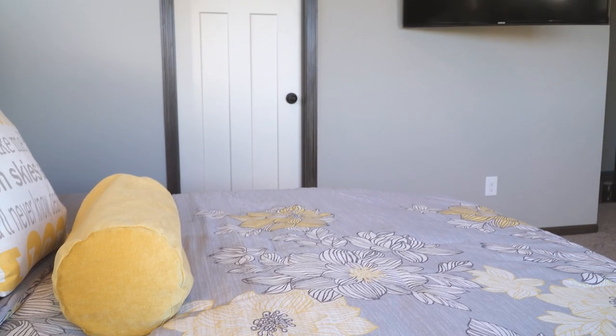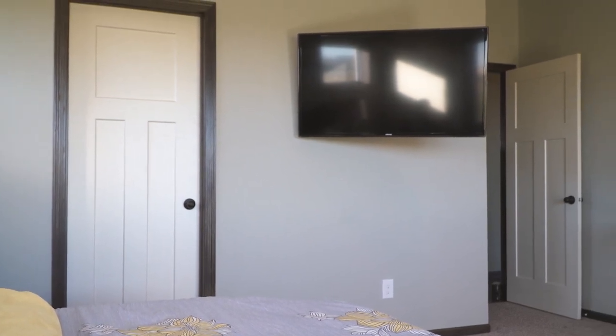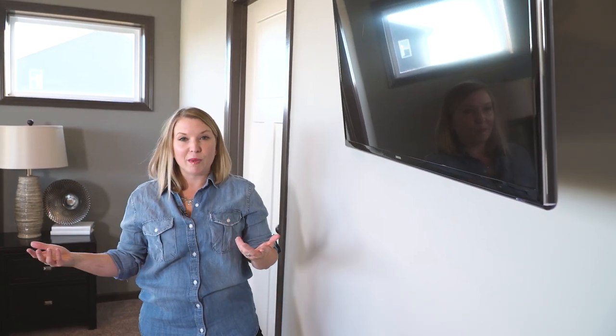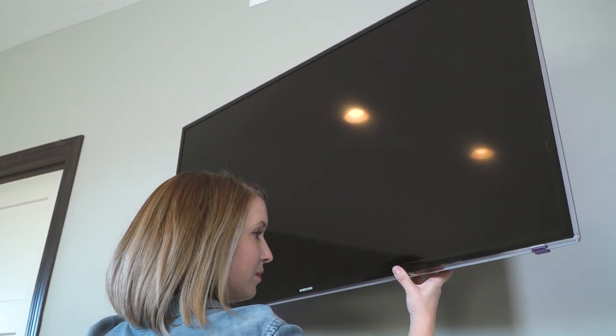Because who doesn't want to have a great immersive viewing experience while eating a bowl of popcorn and relaxing before bed? What this also does by putting your TV on a full motion mount is it pulls the screen further towards you, essentially making it appear like it's bigger than it actually is, creating an amazing immersive viewing experience.